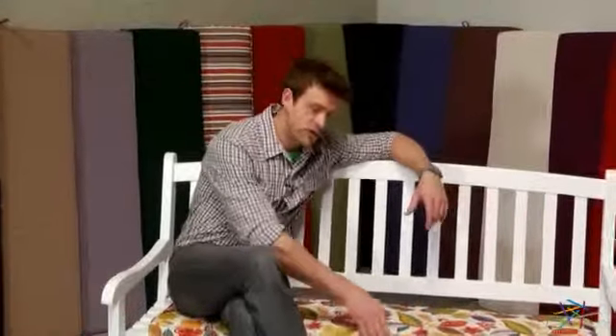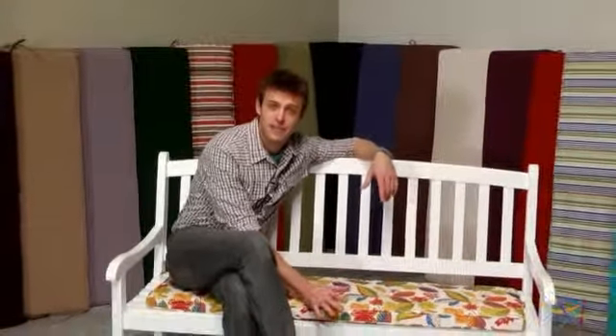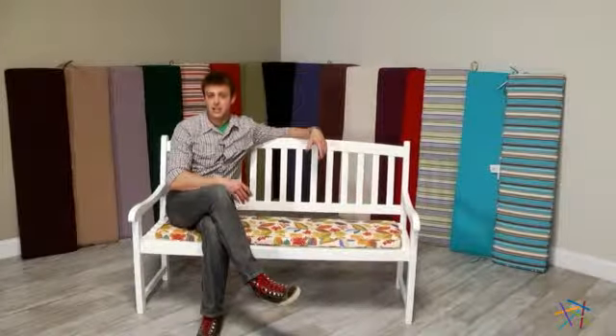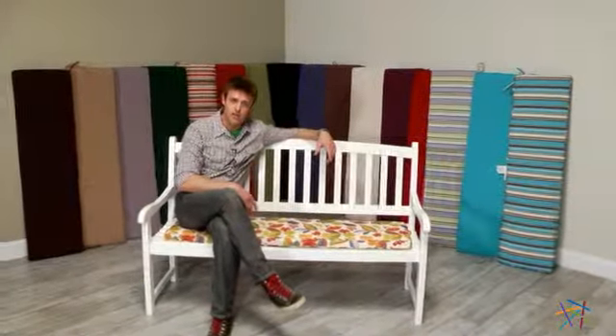As you can see with all these colors and patterns, you'll be able to find the perfect fit for your space. We do recommend that you measure before ordering, and the rule of thumb is to give a quarter inch variance on each side. Thank you for taking the time to learn more about this Coral Coast 53 by 14 inch Porch Swing and Glider Cushion.